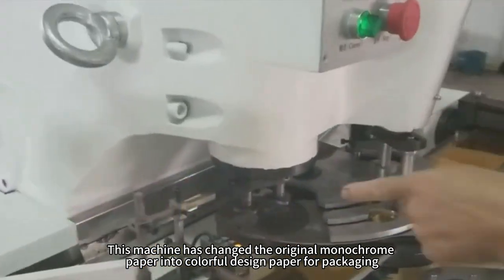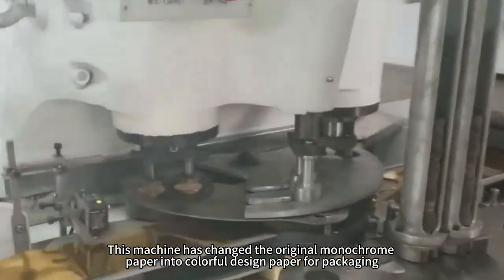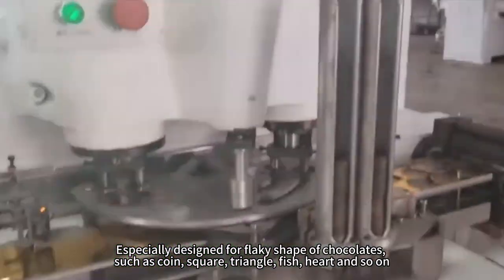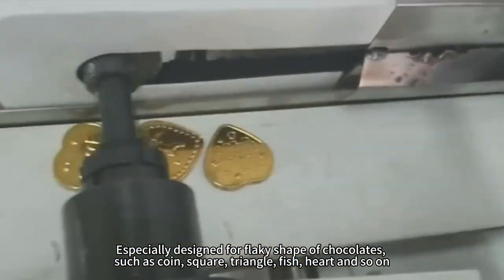This machine has changed the original monochrome paper into colourful design paper for packaging, especially designed for flaky shapes of chocolates, such as coin, square, triangle, fish, card, and so on.